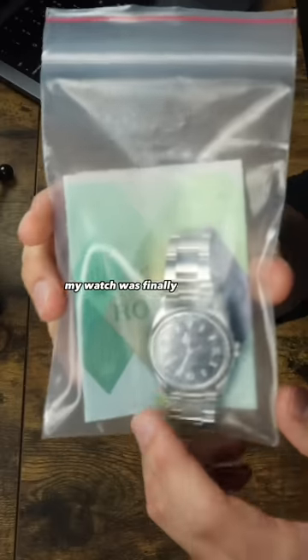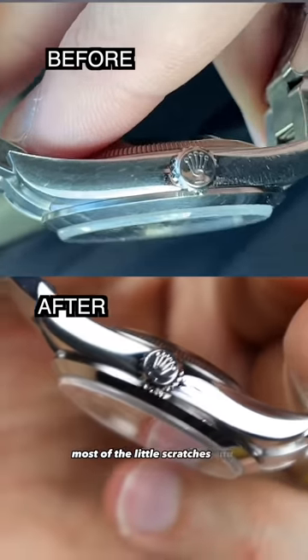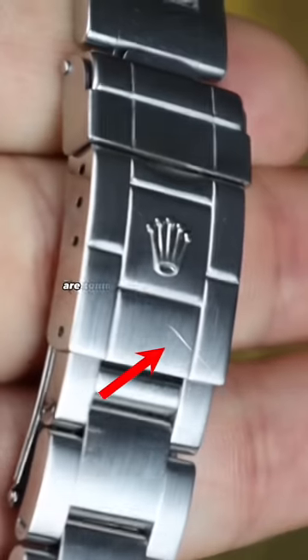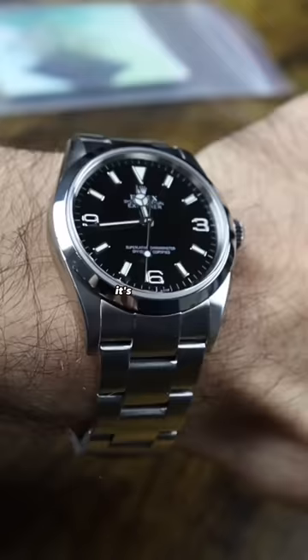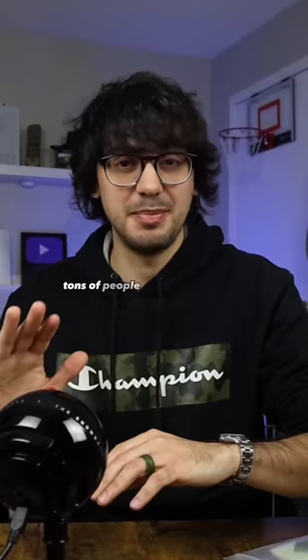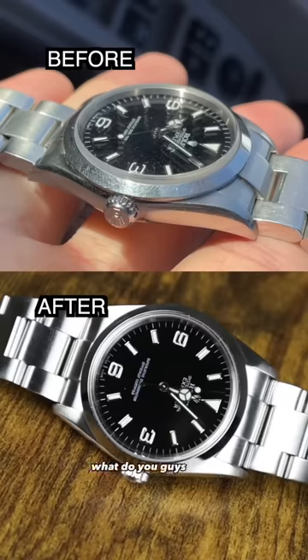After waiting about a week, my watch was finally done being polished, and this is how it turned out. As you can see, most of the little scratches and scuffs are gone, and all that's really left are some of the bigger gouges on the clasp. I love how this watch looks on my baby wrist — it's not too big, not too small. Tons of people said I shouldn't get it polished, but I personally like how clean it looks now. What do you guys think?